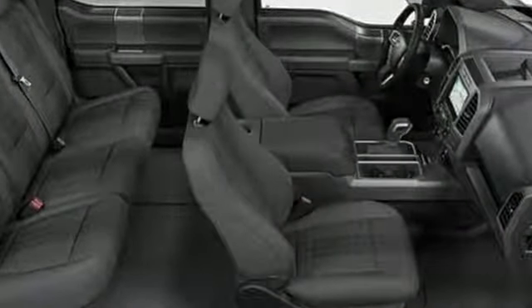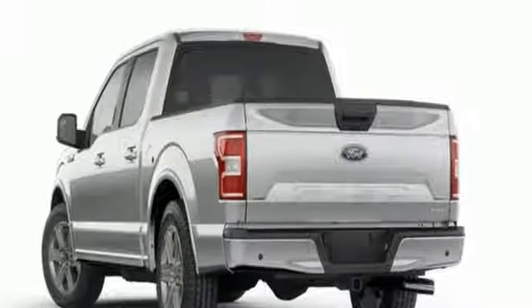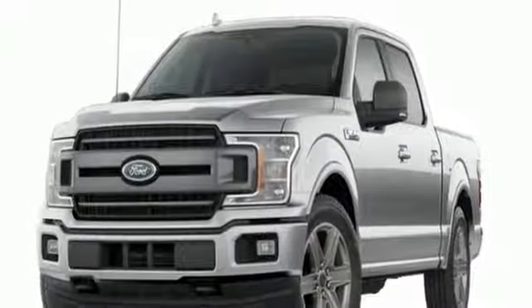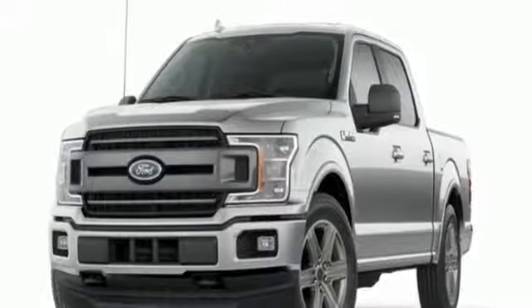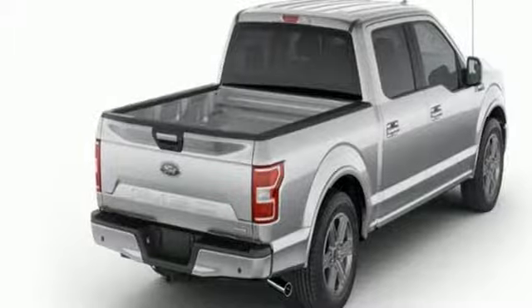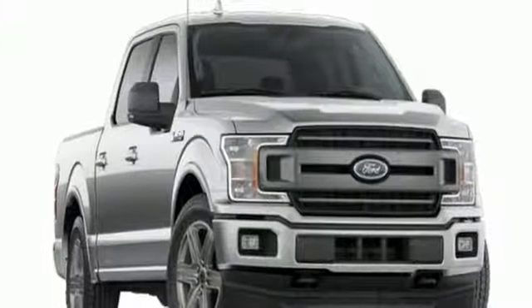Auxiliary audio input, Wi-Fi hotspot, manual tilting steering column, remote engine start, air conditioning, automatic transmission, active grille shutters, electronic shift on the fly, and twin turbo V6 engine. Ford is America's best-selling vehicle brand.